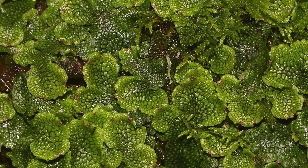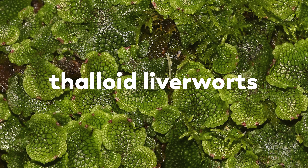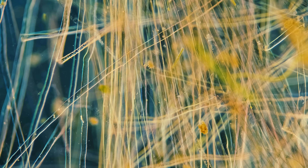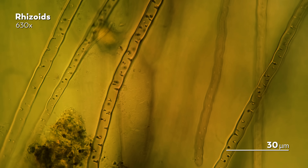The other kind are thaloid liverworts, which look more like scaly structures stretching out across the ground. When Culpepper described liverworts as having small, fine roots, he was almost correct. Liverworts do have small, hairy structures called rhizoids that help them latch onto surfaces. Unlike roots, they aren't able to absorb nutrients, but each rhizoid is a single cell, stretched out long and able to hold the liverwort in place.